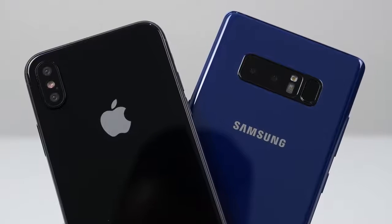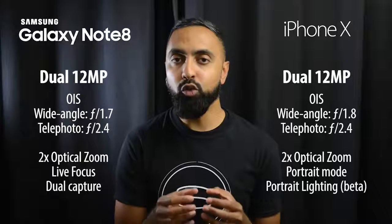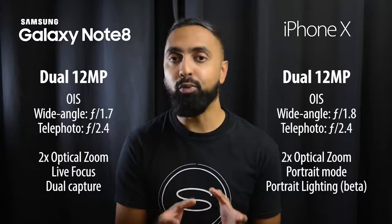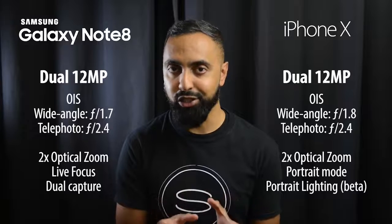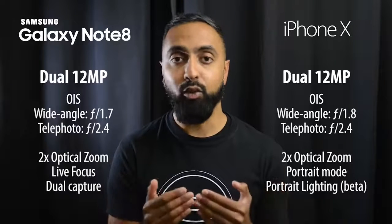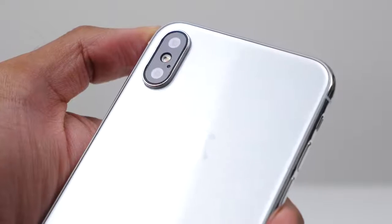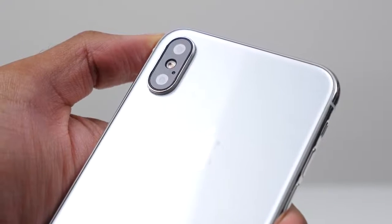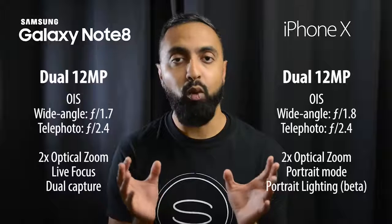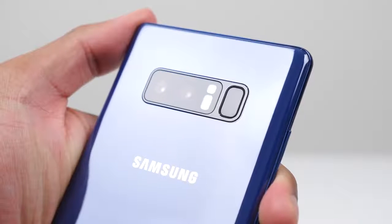Moving on to the cameras, things are very similar in terms of setup. Both have dual 12-megapixel cameras that support optical image stabilization, and both work similarly with a wide-angle camera and a telephoto camera giving two times optical zoom. The Note 8 has an f1.7 aperture versus f1.8 on the iPhone X for the wide-angle, while both have an f2.4 aperture on the telephoto camera.